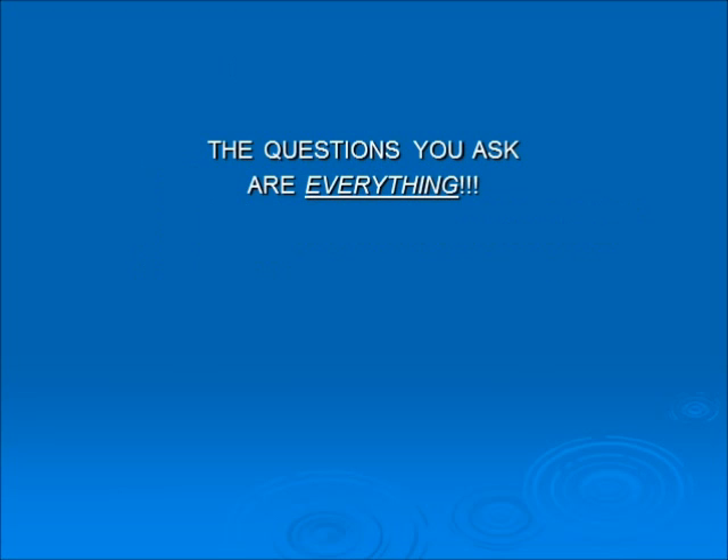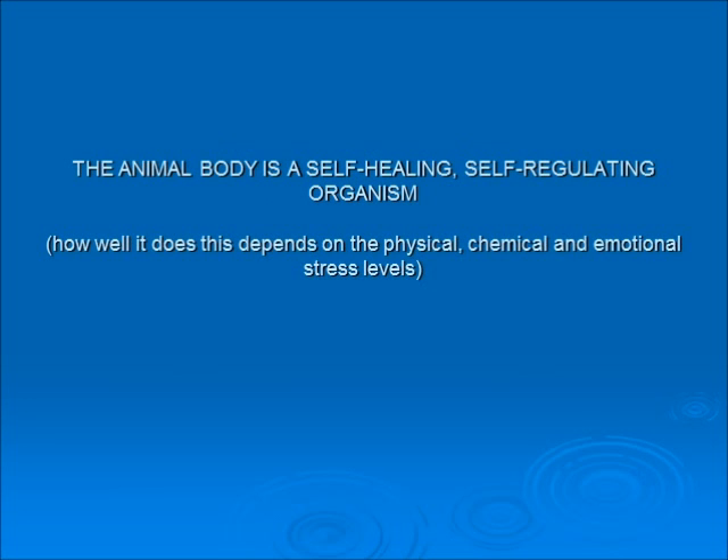The questions you ask are everything. Don't just diagnose — start to ask yourself how did the animal in front of me get into this condition? What are the things that weakened the tissue to allow the terrain to change and create a disease process? Always remember that animal bodies — cats, dogs, rabbits, etc. — were made to be self-healing and self-regulating, depending on physical stresses like exercise, chemical stresses like diet, and emotional stresses like a pet parent screaming at Fluffy or Fido every day.